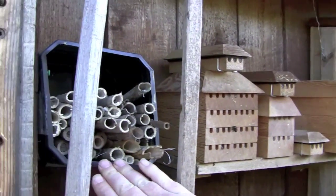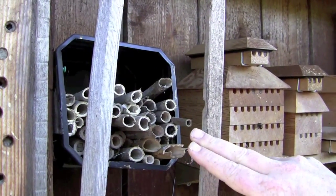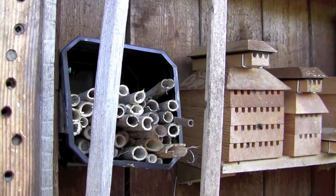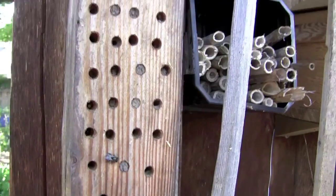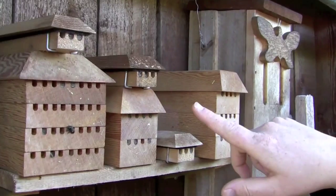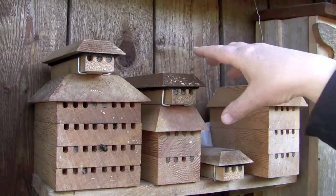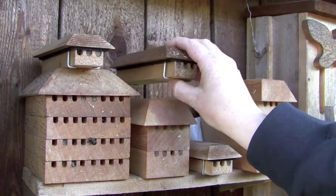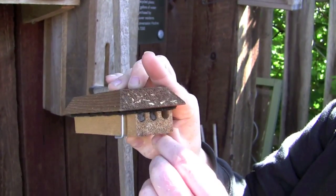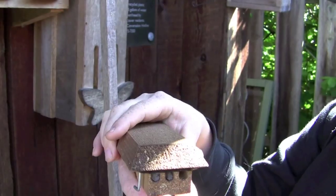There's the bamboo, there's just an old hollowed-out plant stem, we've got holes drilled into just a piece of wood, and we've got some routed bits. And then we've got these lovely houses built by a local company called Bee Diverse — these observation nests you can actually take and open up.